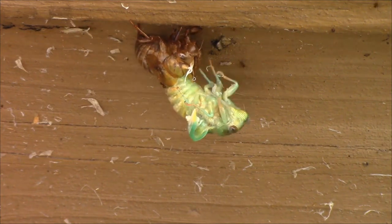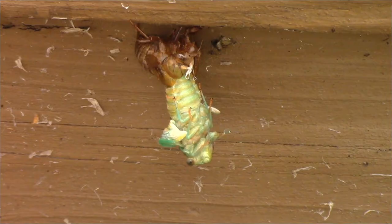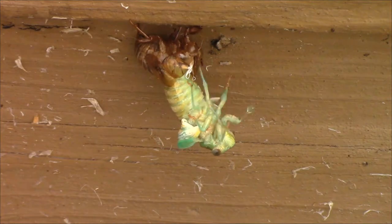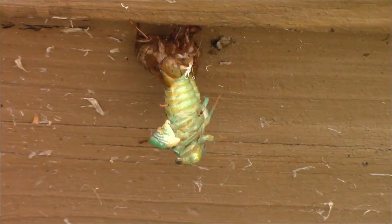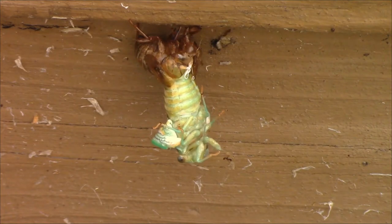This is something that you don't see every day — a cicada coming out of its shell. I've seen these shells hanging everywhere, but this is the very first time I've seen one actually coming out. I was keeping an eye on this one because I was a little worried that these ants were trying to make lunch out of this cicada.